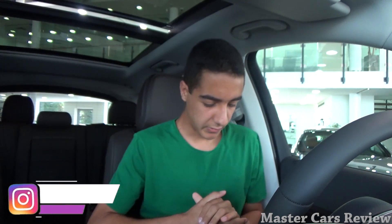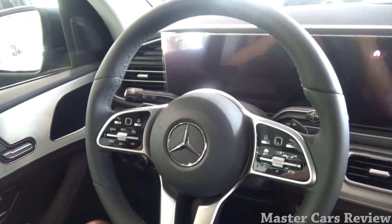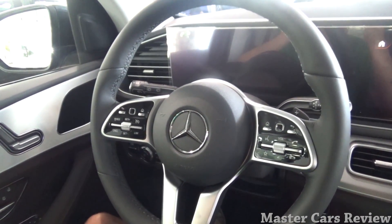Sitting down in the new GLE, these seats are really, really comfortable — and I really like the way they look. They're all perforated leather-wrapped, very good looking. The steering wheel feels really good. You have plastic paddle shifters behind that, everything's piano black on the steering wheel, along with aluminum trim to control the touch screen in the center as well as the instrument gauges.